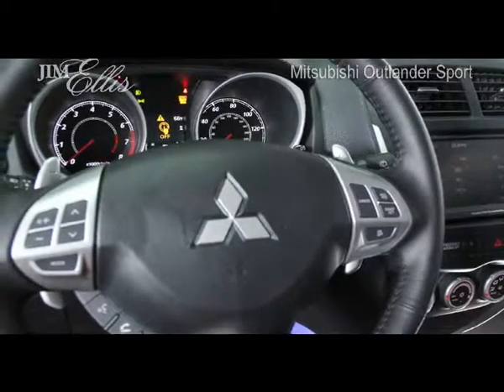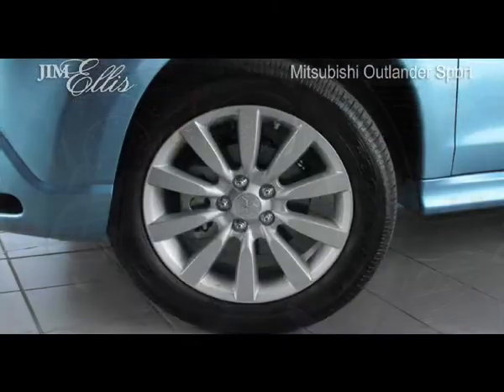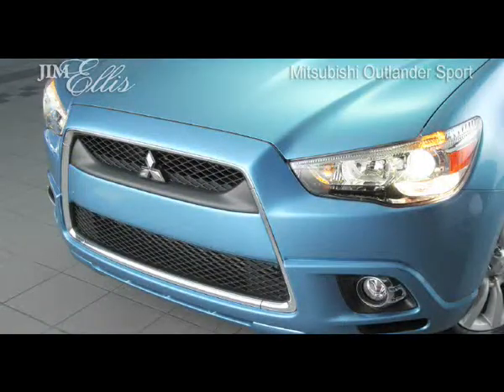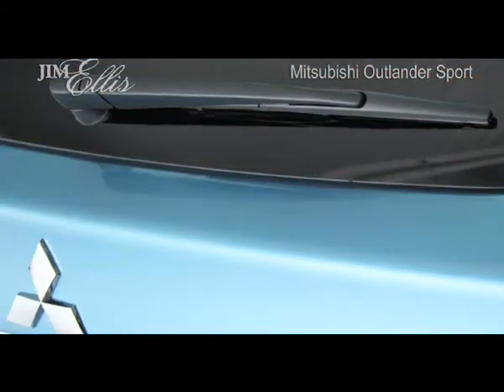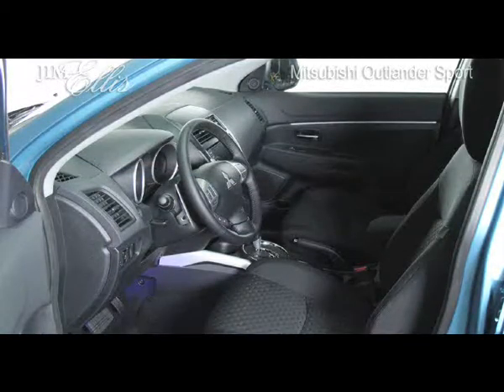The Outlander Sport is equipped with stylish 18 inch aluminum alloy wheels and all season radial tires, auto off and on headlight control, super wide range HID headlamps, halogen fog lights with chrome bezel, rear LED combination tail lights, rear wiper, rear window defroster and privacy glass, and rain sensing windshield wipers.